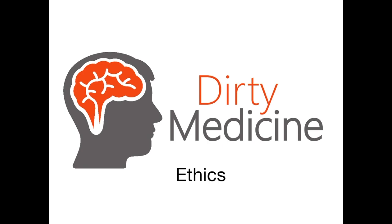Welcome back to Dirty Medicine's Dirty Ethics series. In today's video, we're going to be talking about the EMTALA laws or the EMTALA Act. When I say EMTALA, I'm referring to the abbreviation E-M-T-A-L-A, which stands for the Emergency Medical Treatment and Active Labor Act, better known on question banks and on exams as EMTALA.